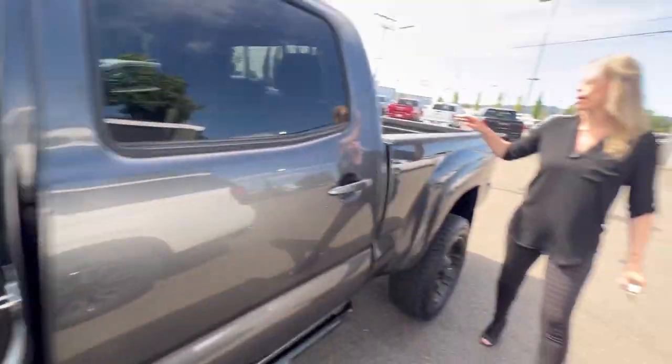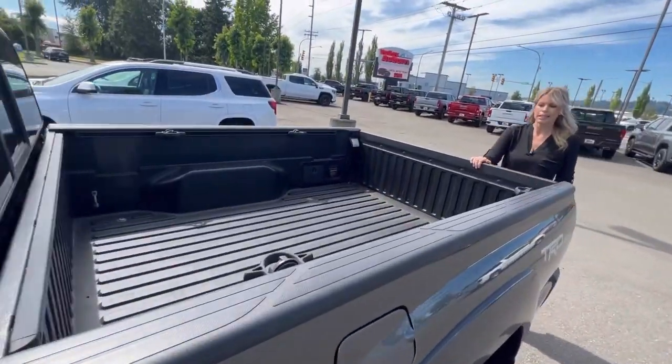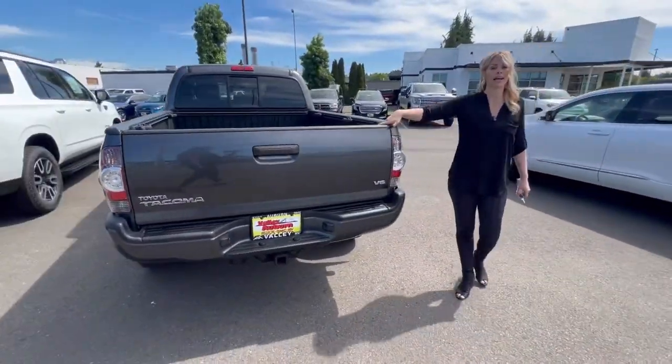Come take a look at the bed — it's fully lined and in really good condition. This truck had only one previous owner, which is awesome. Again, these Toyota Tacomas do not last long.